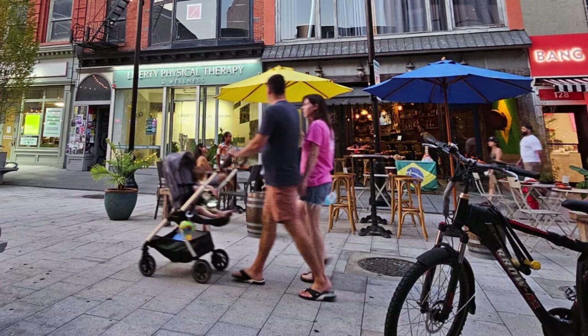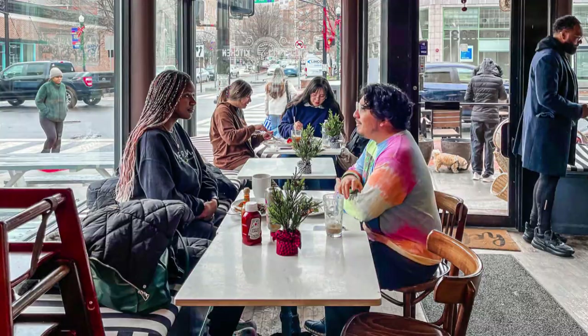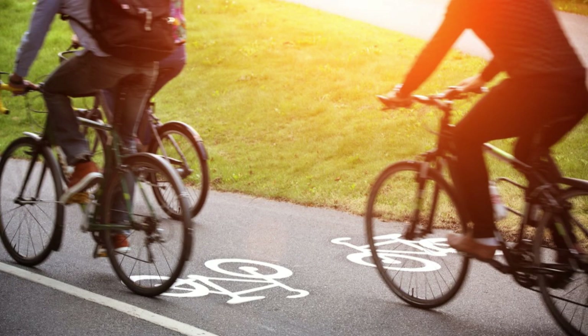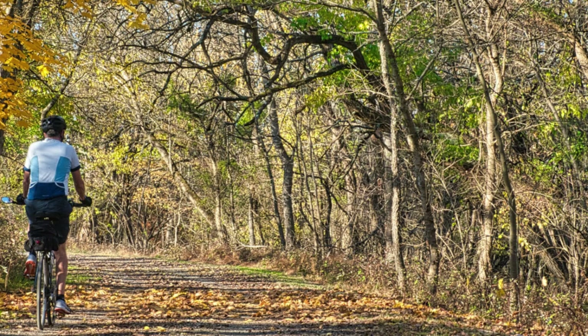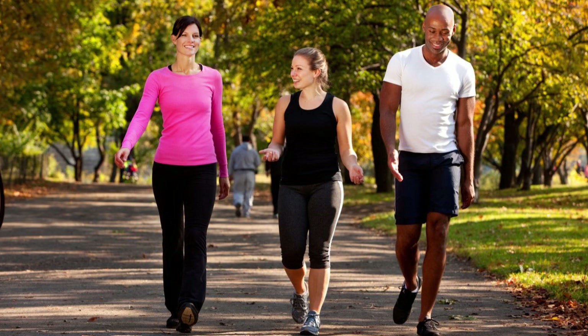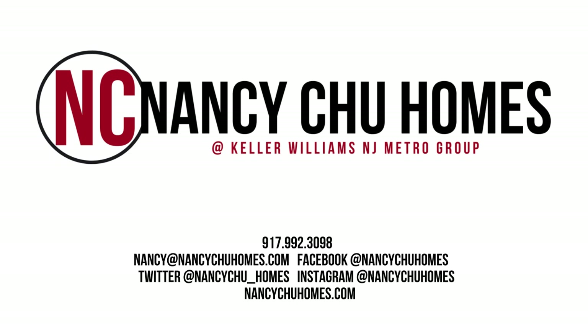Montclair is designed to keep you out of your car as much as possible, whether it's strolling to your local for a bite or riding your e-bike to your commute. It's all walkable or bikeable for most of the year, so get outside and enjoy the fresh air. That's Montclair — we love it and we think you'll love it too. Give me a call if you want to make Montclair your home.